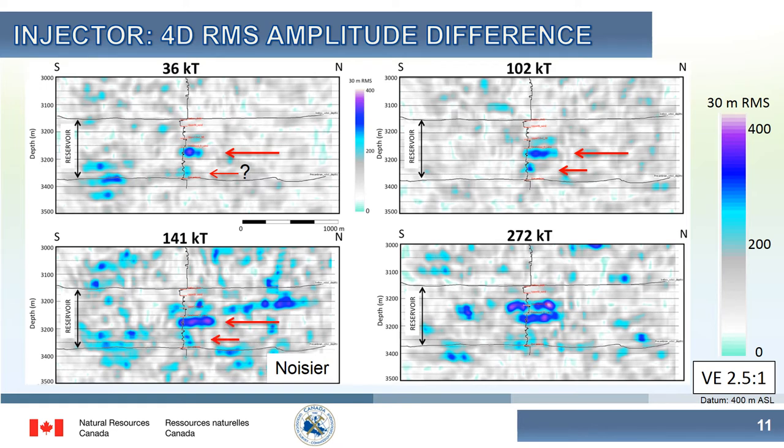By the third survey, which was quite a bit noisier, the main plume continues to evolve and you can see some sporadic false anomalies in the rest of the image. In the most recently acquired January survey, we not only see the main plume continuing to grow, but we see for the first time evidence of CO2 in the upper part of the reservoir. You'll also note that there's no convincing evidence of CO2 in the zone above the reservoir.